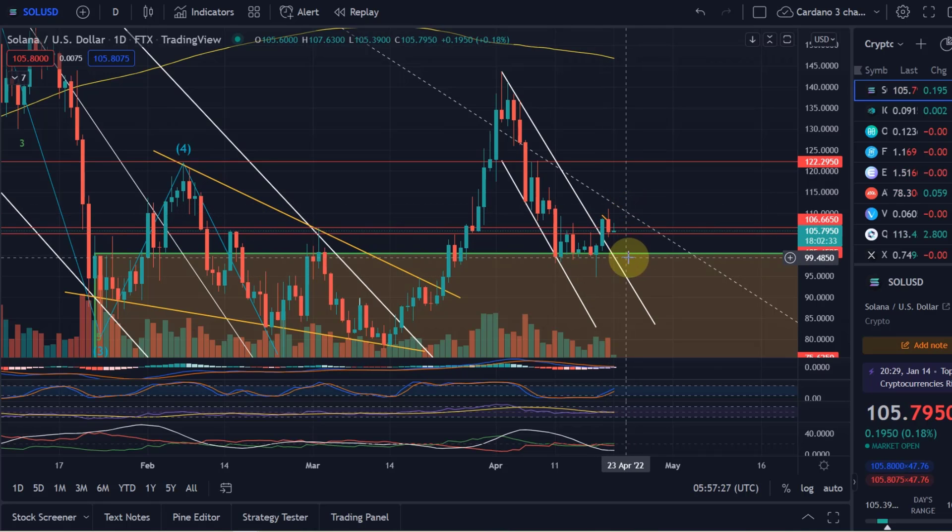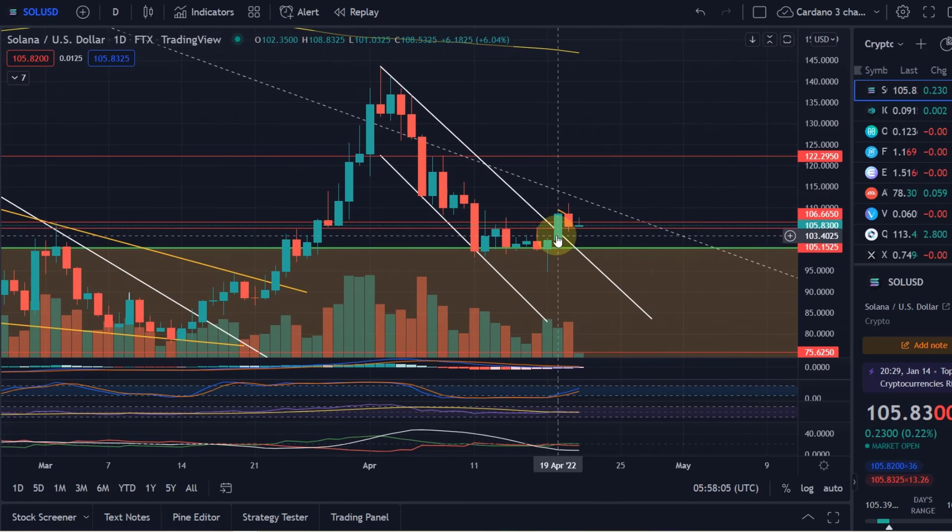Markets move in waves, so even in a downtrend you can see moves up — for example from $95 to $210 US dollars. We talked about how if Solana manages to get above the $105 US dollar level, it is worth taking a closer look at the chart. With the candle the day before yesterday, the price moved above that $105 level, and we then retested yesterday.